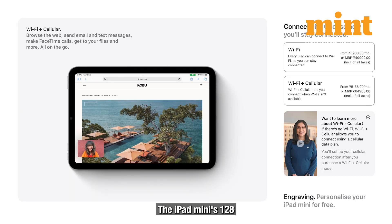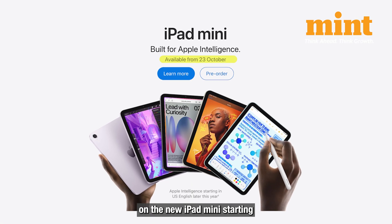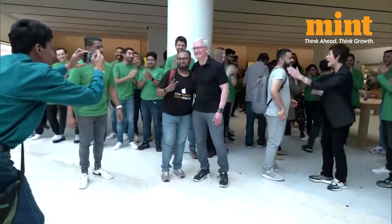The iPad Mini's 128GB model starts at $499 or Rs. 49,900 for the Wi-Fi version, and $649 or Rs. 64,900 for the Wi-Fi and cellular model. Pre-orders are live now and you can get your hands on the new iPad Mini starting October 23rd. For more news and updates, keep watching LiveMind.